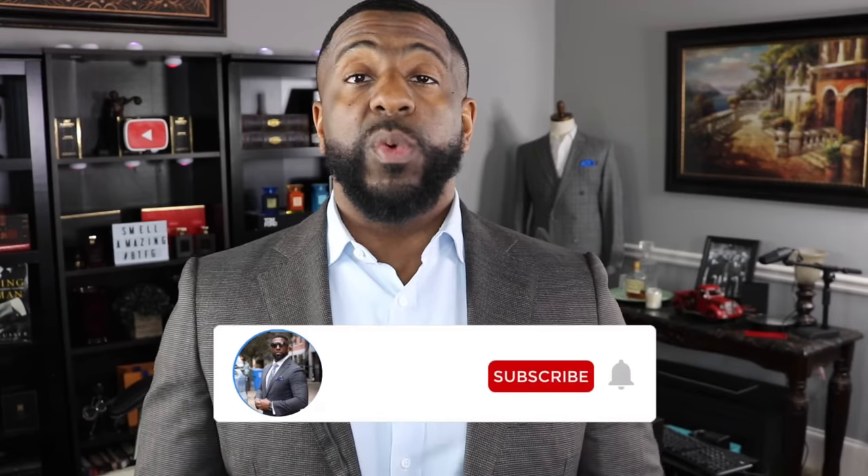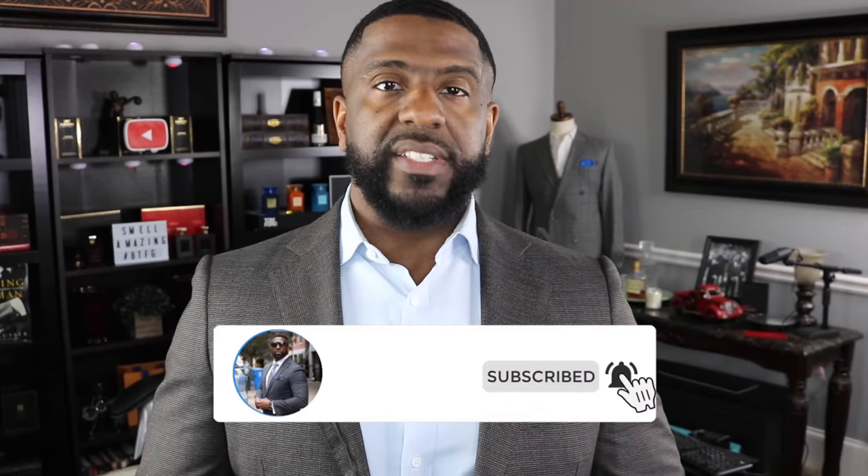What's up YouTube, this is Darien the Bowtie Fragrance Guy on the channel where we talk about fragrances and fashion. If you love looking good and smelling great, you'll probably find some value in this content, so consider subscribing to the channel and make sure you hit that bell icon so you get notified anytime I upload new content.